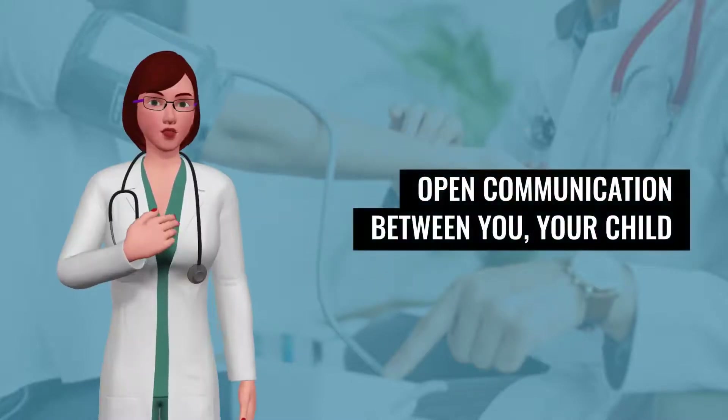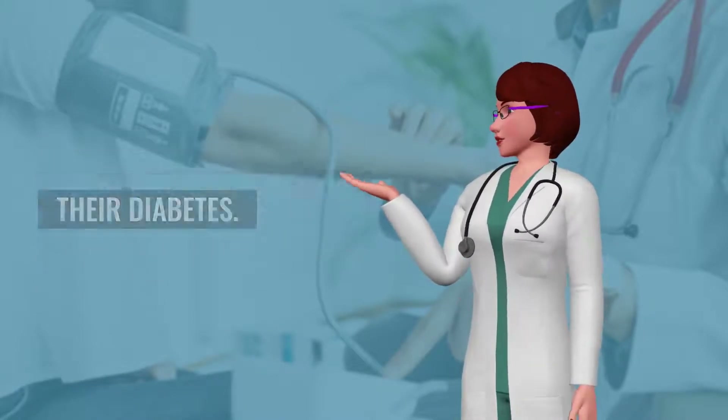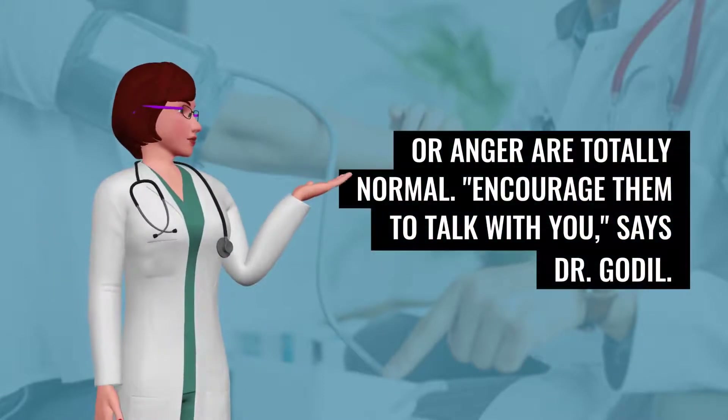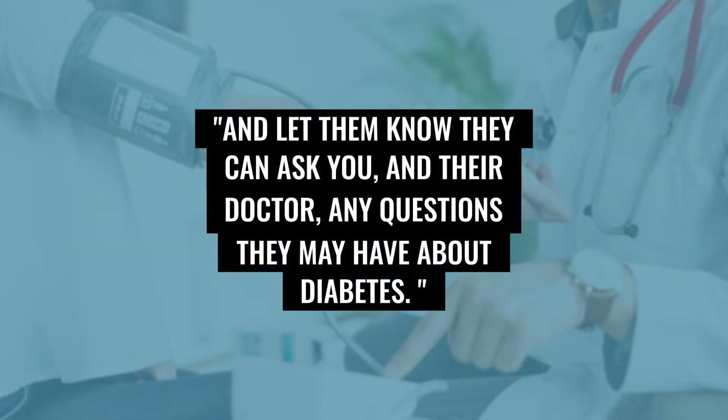Open communication between you, your child, and their doctor is key to helping your child understand and manage their diabetes. When your child learns they have diabetes, feelings of confusion, sadness, or anger are totally normal. Encourage them to talk with you, and let them know they can ask you and their doctor any questions they may have about diabetes.